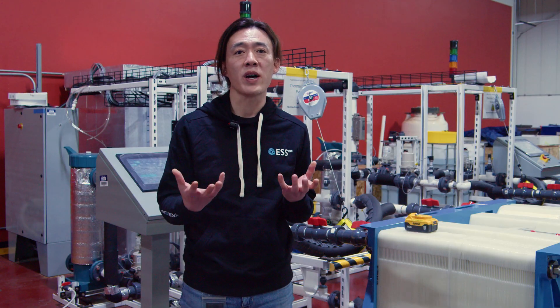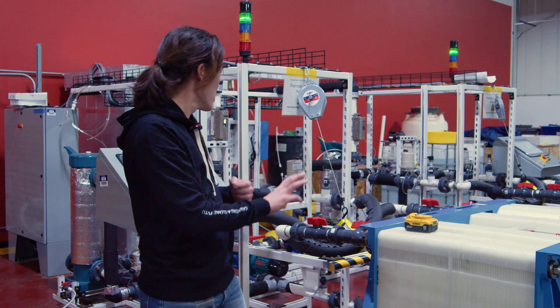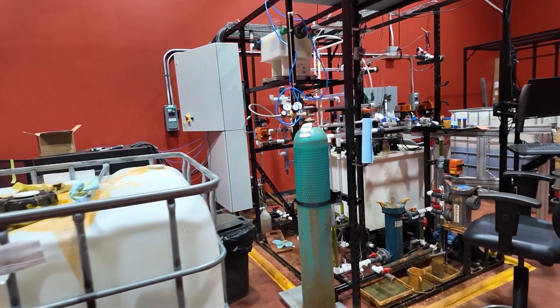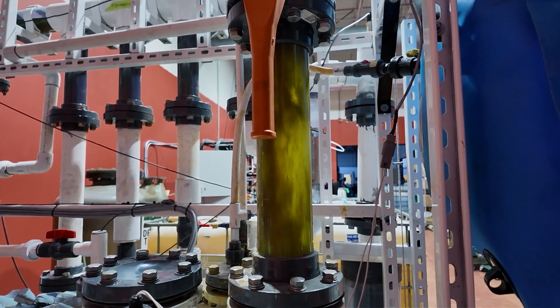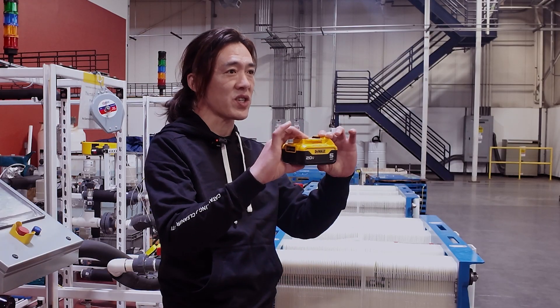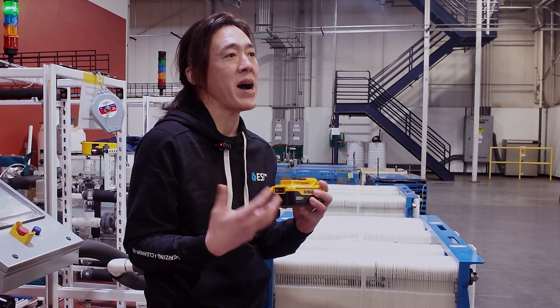More unique, our electrolyte is physically moving in and out of the battery module into a reservoir tank — physically moving. Contrast that to the power tool battery, where the electrolyte is just physically stationary. This distinction is the 'flow' in our iron flow battery technology.